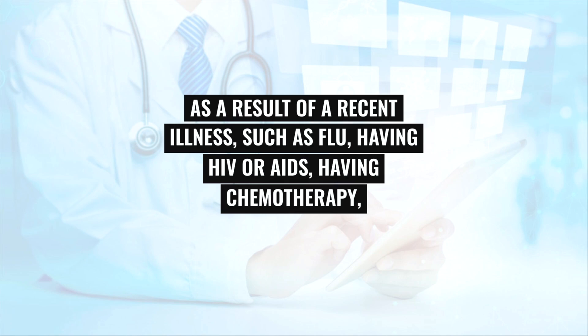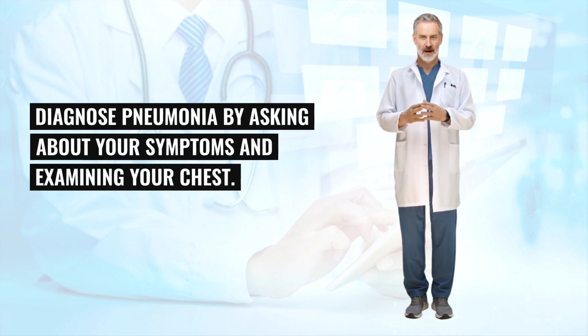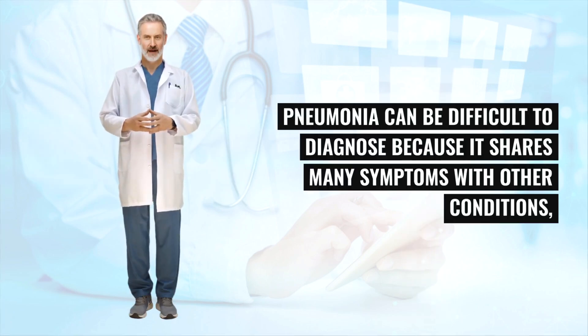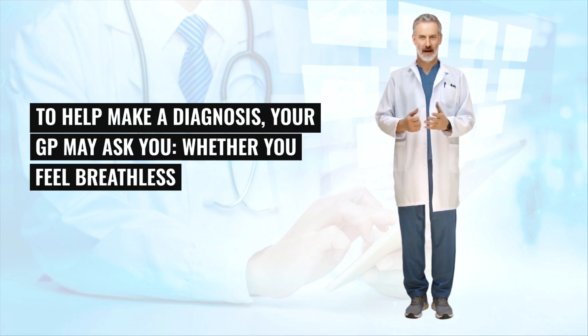Pneumonia can be difficult to diagnose because it shares many symptoms with other conditions, such as the common cold, bronchitis, and asthma. To help make a diagnosis, your GP may ask whether you feel breathless or are breathing faster than usual, how long you've had your cough and whether you're coughing up mucus and what colour it is, and if the pain in your chest is worse when you breathe in or out. Your GP may also take your temperature and listen to your chest and back with a stethoscope to check for any crackling or rattling sounds.